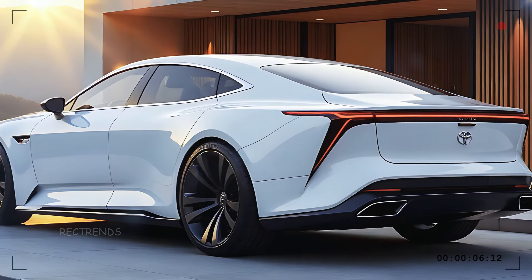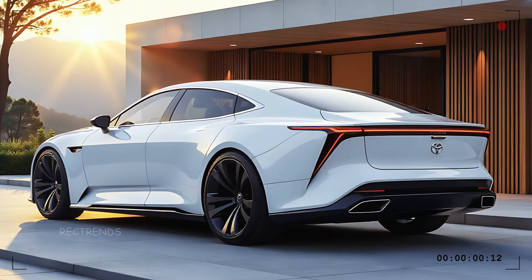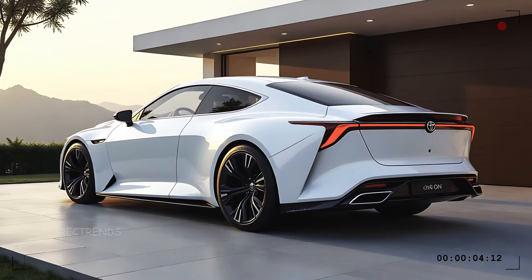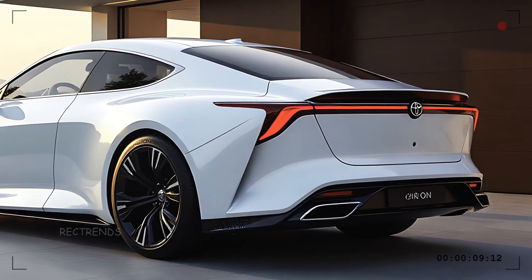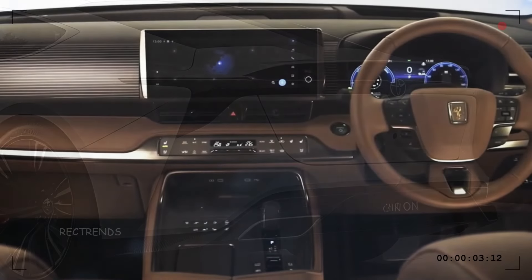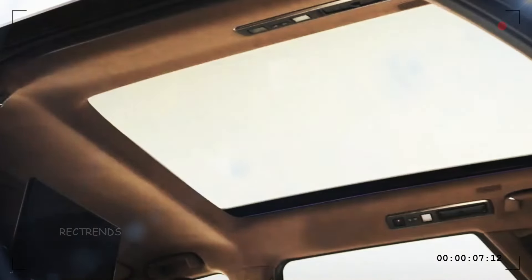Now let's check out the rear. The back of the Century doesn't hold back in style. The tail lights are thin and sleek, with a unique light signature that adds an extra layer of sophistication. The subtle diffuser and twin exhausts give a hint at the power that lies beneath, making the Century's rear as captivating as the front.